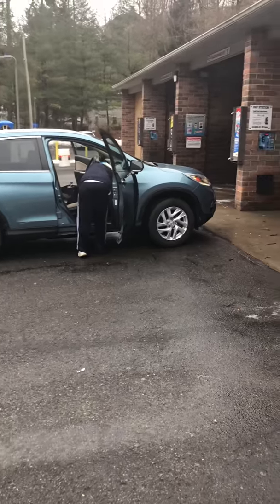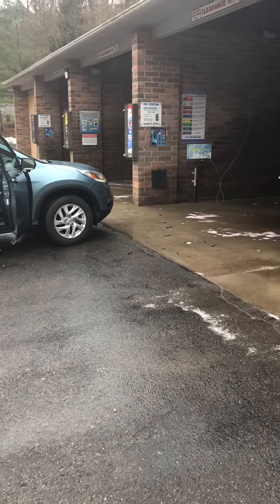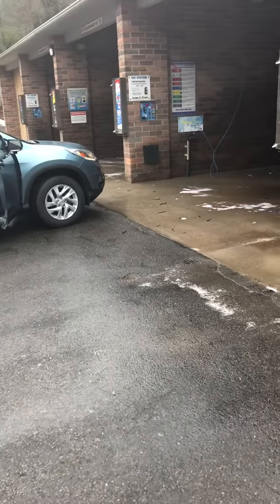Apparently, this wash is remodeled. They have four manual bays that are ready right there. They demolished the oil change bay and stuff like that. And they are going to do something with it — I don't know what it's going to be.